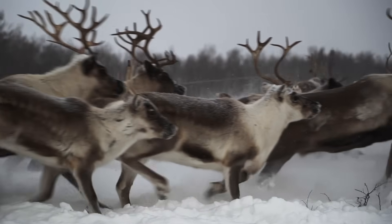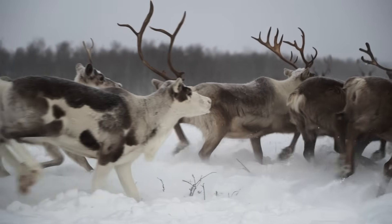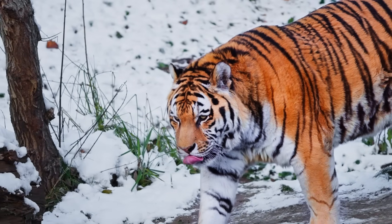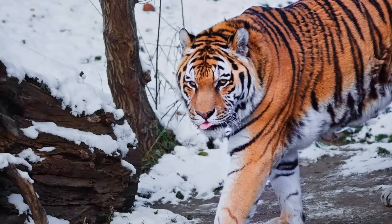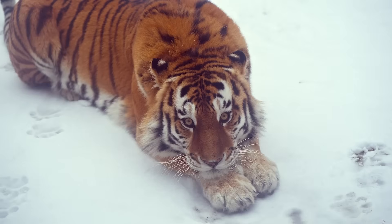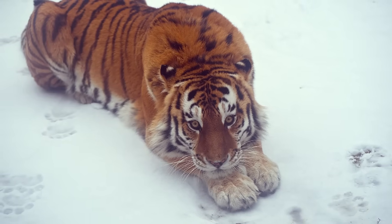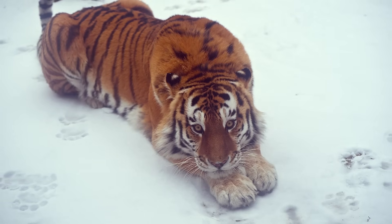When prey runs thin, which it often does in Siberia, that fat can mean the difference between starving and making it through to spring. Now, the coat. A winter pelt on the Siberian tiger isn't just long. It's layered like high-tech outdoor gear. At the base sits dense underfur, a wool-like layer that traps pockets of warm air against the skin.